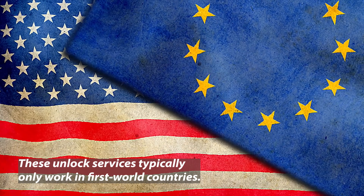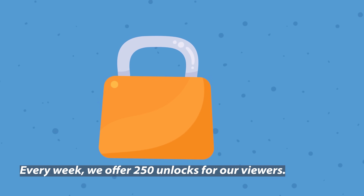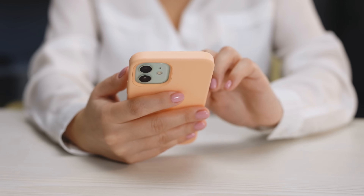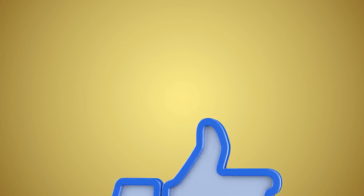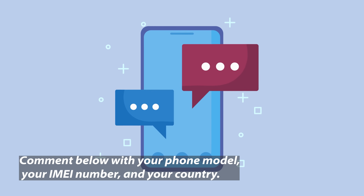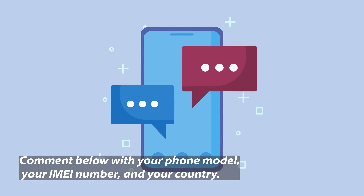It's important to know that these unlock services typically only work in first world countries. If you're unable to access these services or prefer not to use them, don't worry, we've got you covered. Every week we offer 250 unlocks for our viewers. To be one of the lucky ones, here's all you need to do. First, make sure you like this video. Next, hit the subscribe button and stay connected for more helpful tips and tricks. Lastly, drop a comment below with your phone model like iPhone 8, your IMEI number, and the country you're in. That's it. As soon as you complete these steps, you're automatically entered into our weekly draw. Good luck.